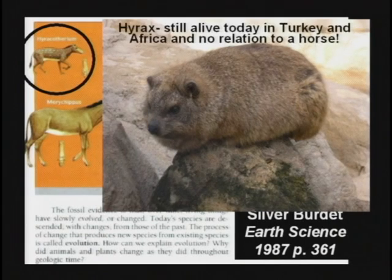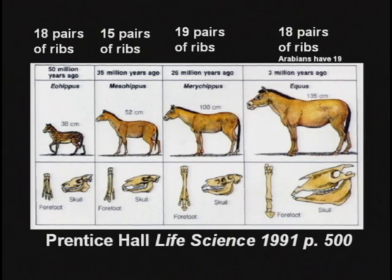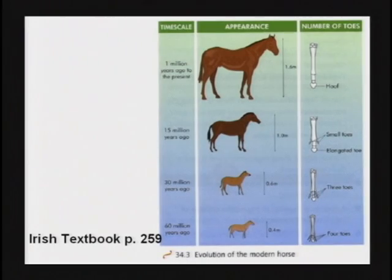They don't tell you the early horse had 18 pairs of ribs. The next one had 15. These animals are not even related. They just picked some bones and put them in the order they wanted. The next one had 19 and then back to 18. This horse evolution theory was proven wrong a long time ago.